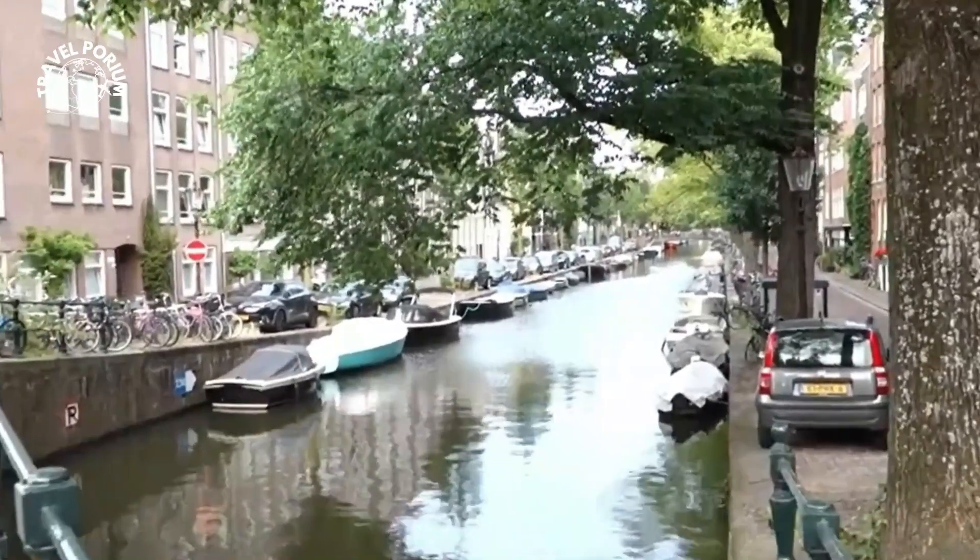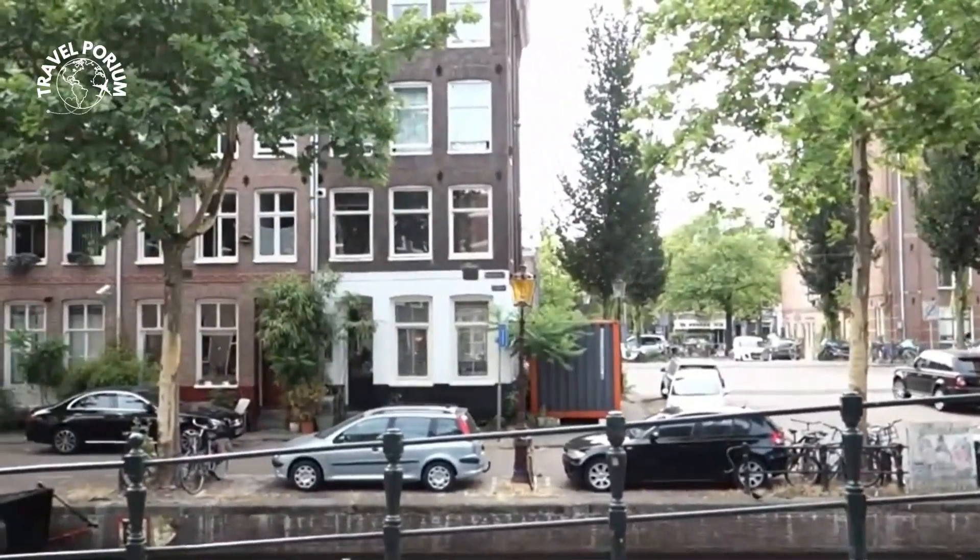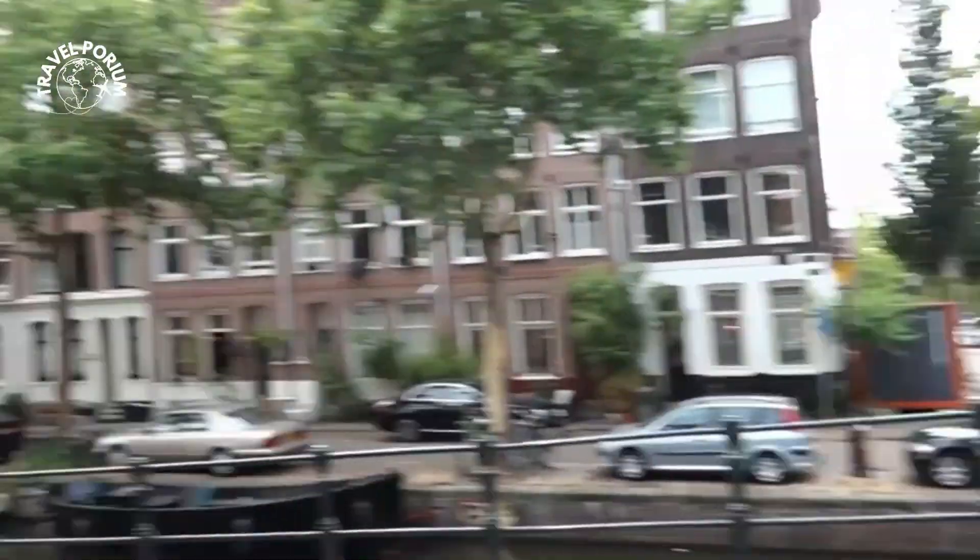Every cobblestone pathway and ivy-covered facade seems to whisper stories of artists who have sought refuge in this artistic enclave. As you stroll along the Egelantiersgracht, you're not just walking by a canal — you're stepping into a haven where the soul of Amsterdam's creative community comes alive.